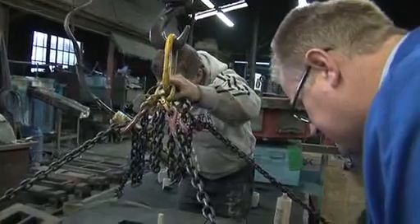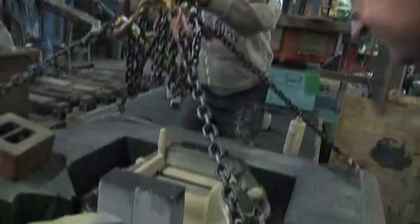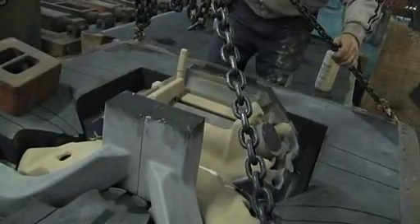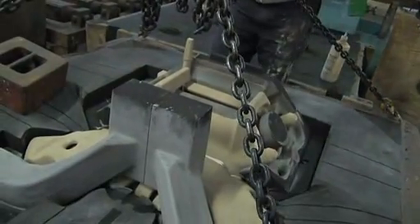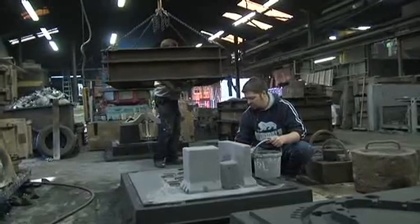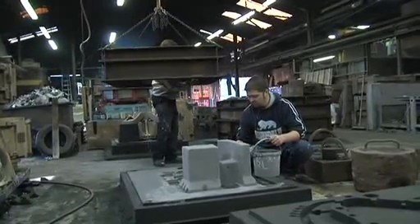The modern resin system reduces moulding time from possibly a week to less than one day. With today's modern resin system you can ram the mould in the morning and pour the casting in the afternoon. We've retained some highly skilled moulder core makers and trained many ourselves over the years, using the modern resin systems to make moulding easier and consequently produce a superb product.